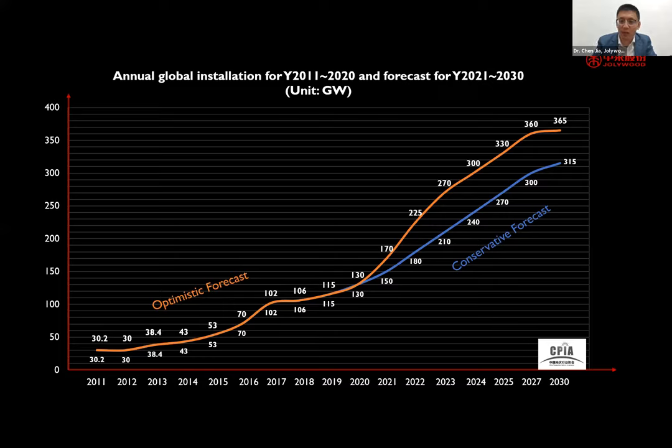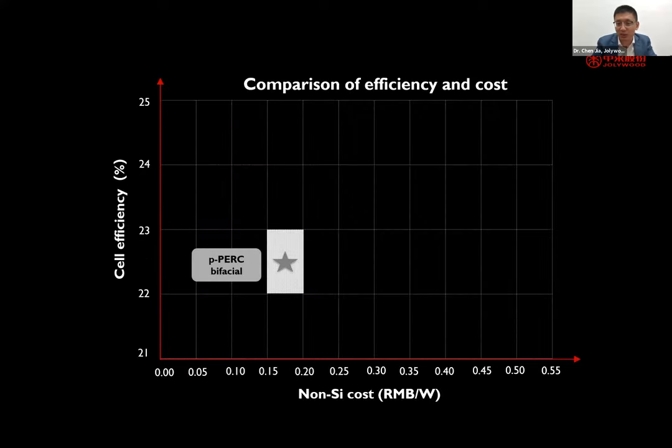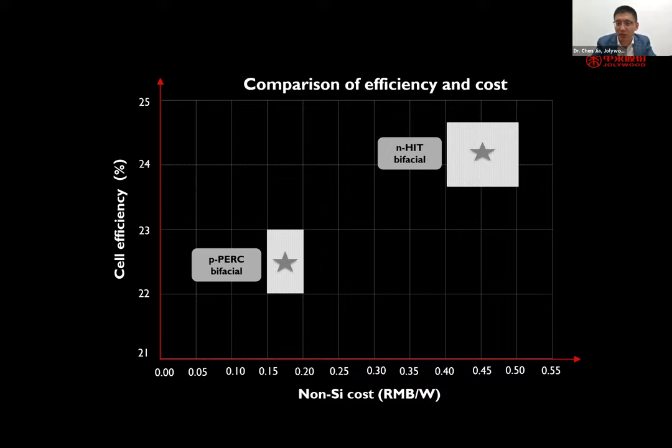In Jollywood we have listed several cell technologies currently in production or in the pipeline. First are PERC cells, famous for high efficiency compared with BSF cells while keeping non-silicon costs comparatively low. We also have HIT cells, which have quite high efficiency but also quite high cost. In Jollywood we believe we can achieve a combination of high efficiency and relatively lower cost, and TOPCon technology offers advantages over both PERC and HIT cells.